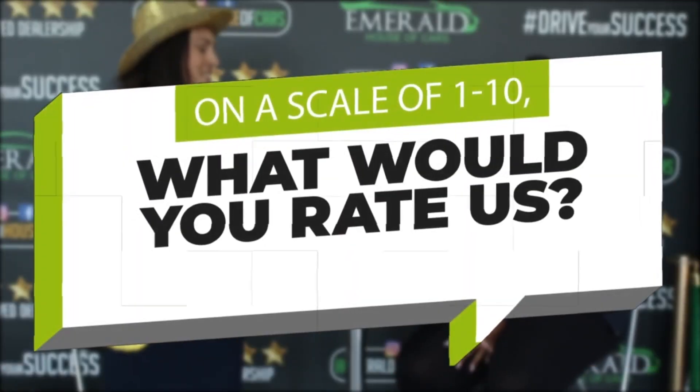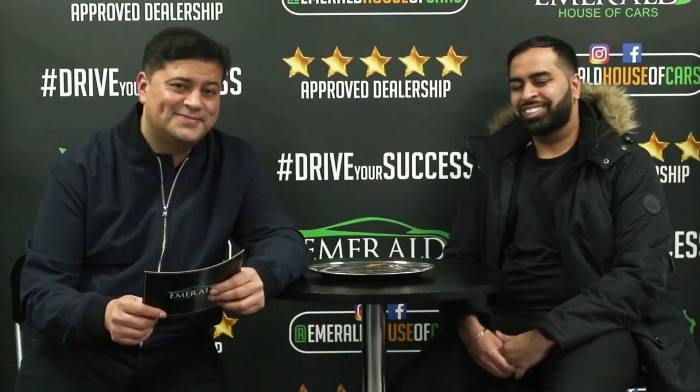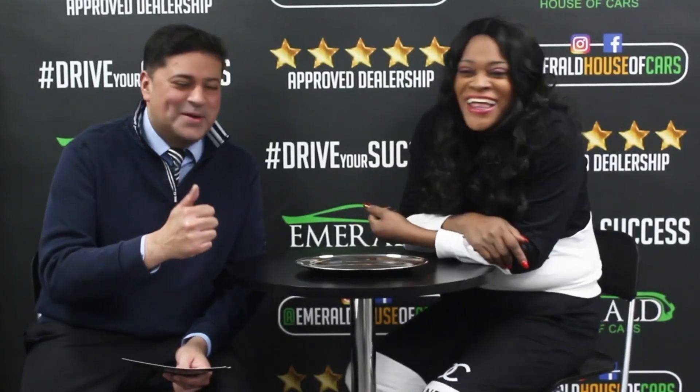And how would you rate us out of 10, 10 being probably the best car dealership in the UK? Customers unanimously respond with 10 out of 10, with several saying they'd give 11, 'straight millions,' or 'more than 10' — with one customer adding: 'I came back this time, and I'll be back again.'